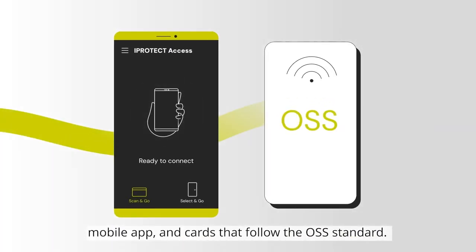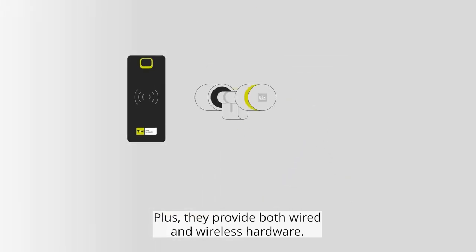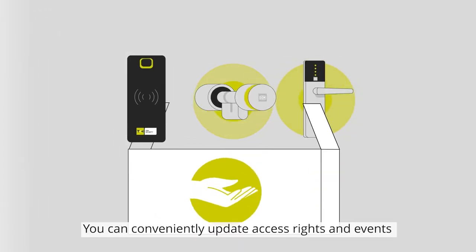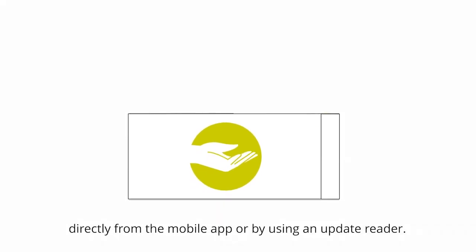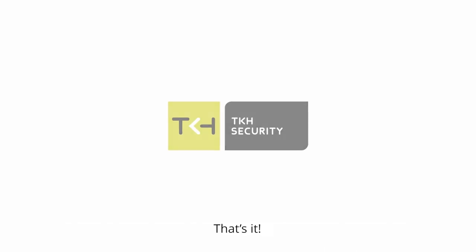I just remembered a Dutch company that offers a comprehensive solution with their iProtect access control mobile app and cards that follow the OSS standard. Plus, they provide both wired and wireless hardware. You can conveniently update access rights and events directly from the mobile app or by using an update reader. That's it!